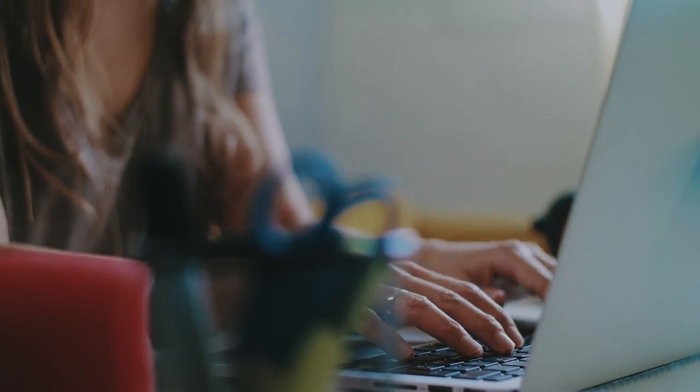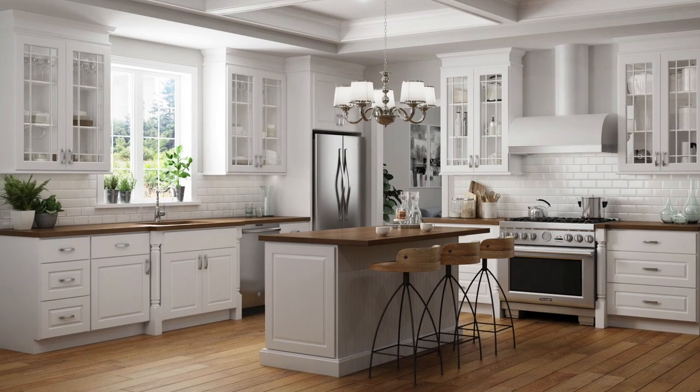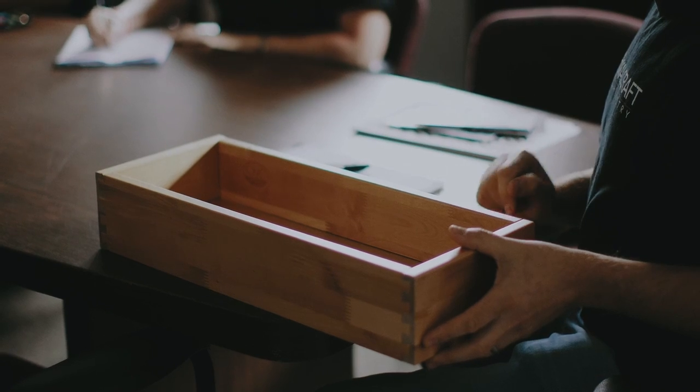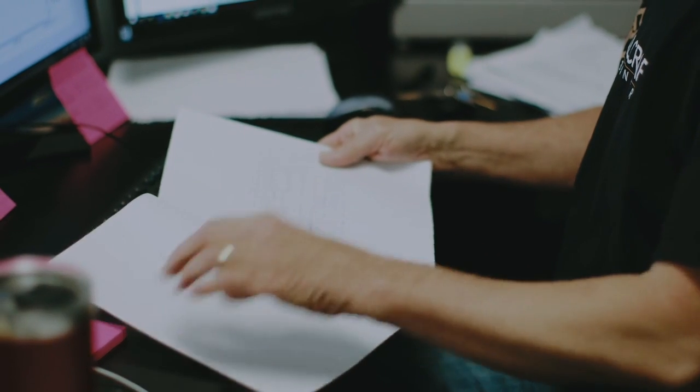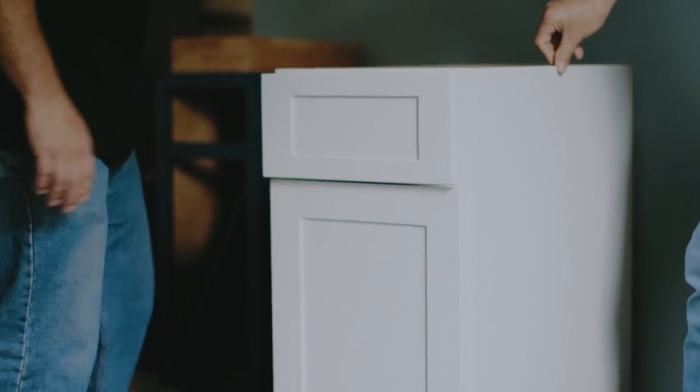Once you find a design you really like, the ordering process is really easy as well. Your cabinets will show up within two to three weeks max. The assembly process of our cabinets is the best — as a custom cabinet maker, I wanted cabinets that assemble not like cheap furniture from a cheap store, but at a level of quality that I as a custom cabinet maker would make myself.